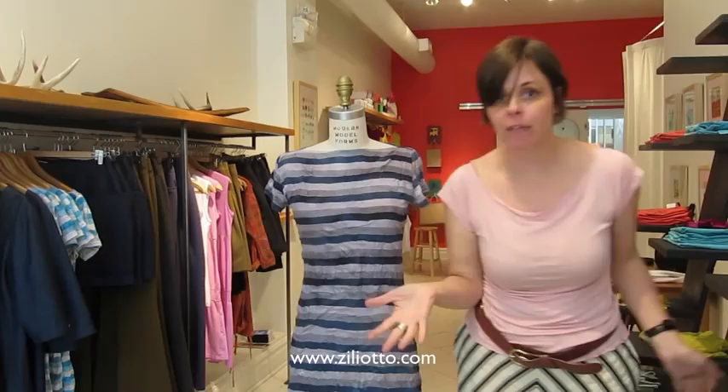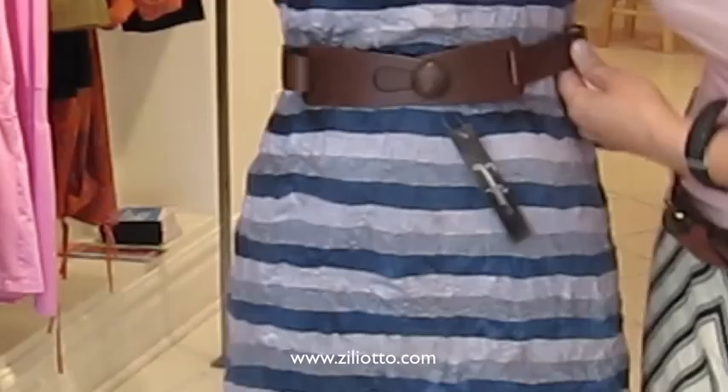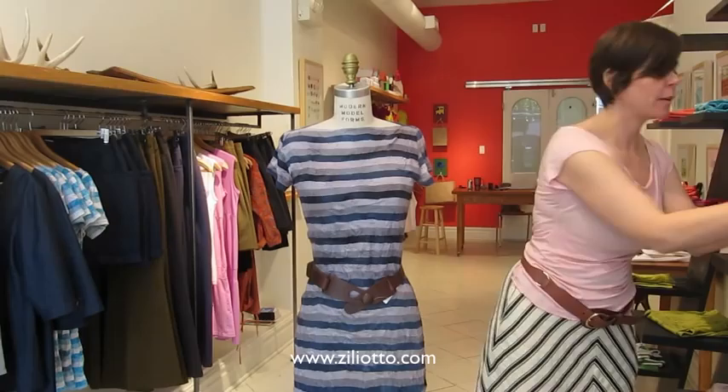The next look is more of a work look, depending on how dressy you have to be for work. Here I've got this beautiful belt from Susana Arraso — she uses gorgeous Italian leather. This belt is fantastic because you can adjust it; you can wear it a little bit lower, asymmetrically, or higher up depending on your body shape. There's the beautiful chestnut color belt, and I'm going to add a necklace just to finish off the outfit.